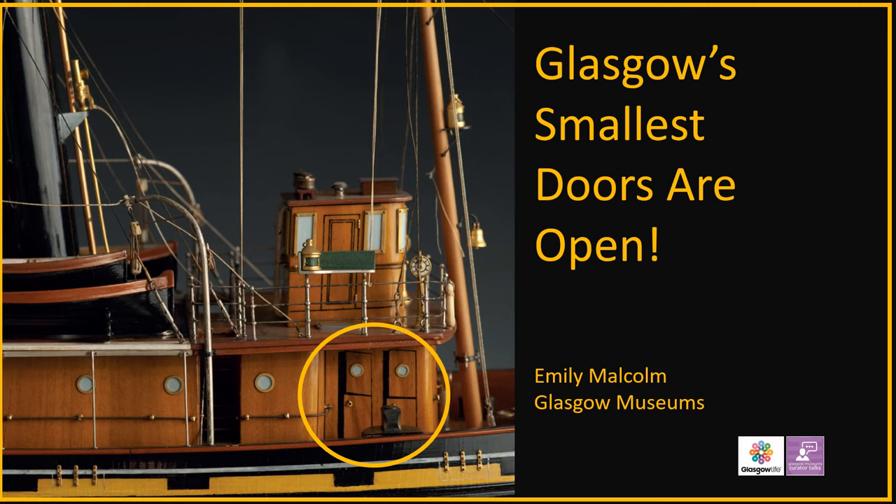Hello and welcome to Glasgow's smallest doors are open. I'm Emily Malcolm, one of the transport and technology curators at the Riverside Museum.